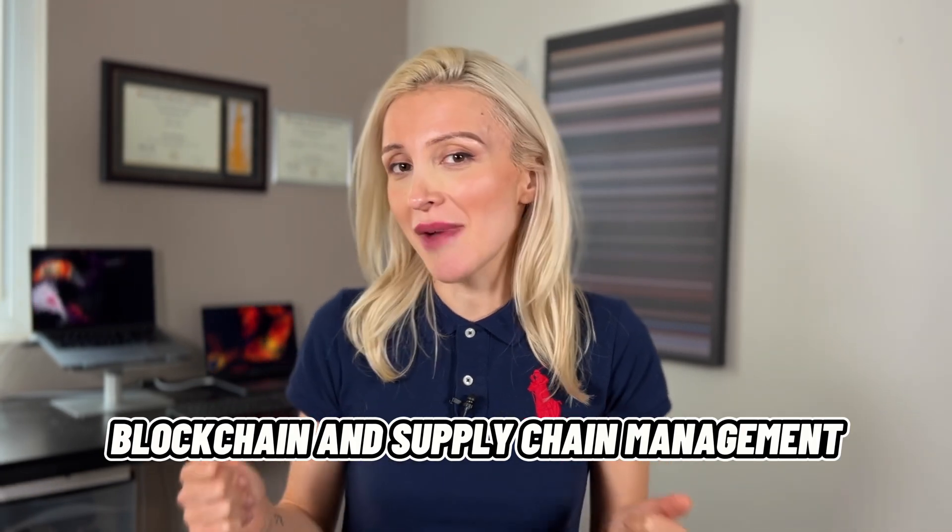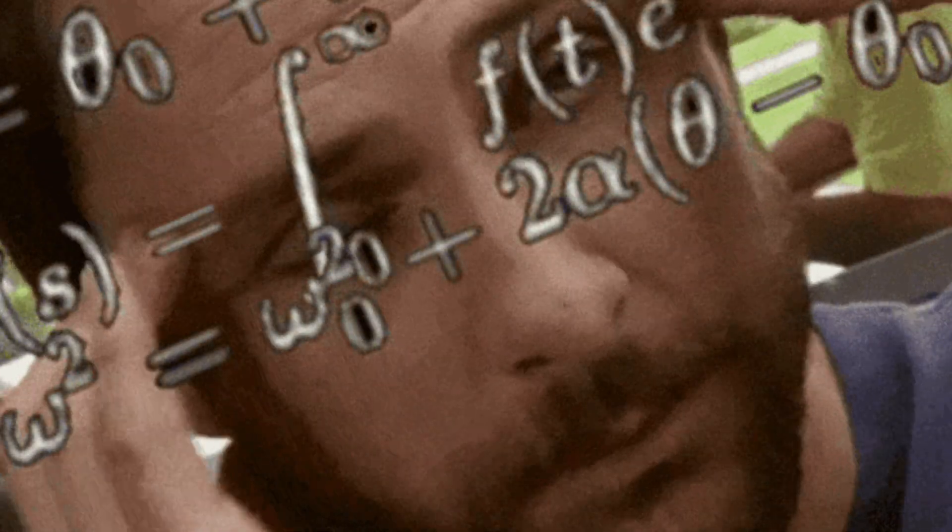We will concentrate on blockchain and supply chain management, a real-world application that's creating waves in business. Let's face it, traditional supply chain can be a tangled web of confusion — so many players, so many processes, and plenty of potential for miscommunication and errors.